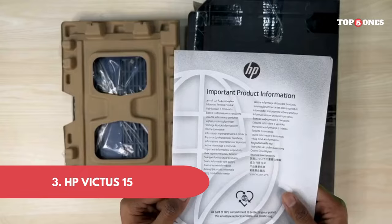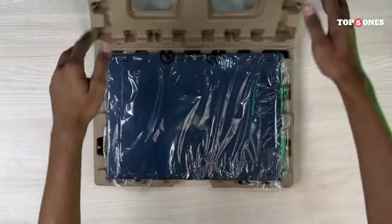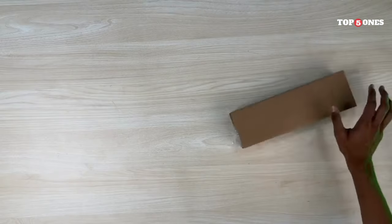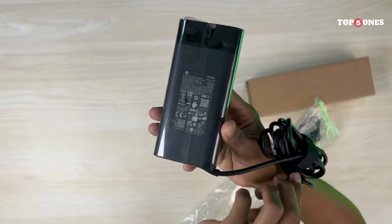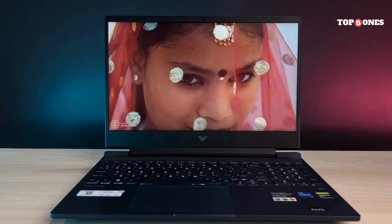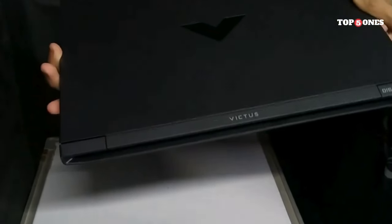Number three: HP Victus 15. First impression — the Victus 15 isn't the flashiest laptop out there. It's got a clean, minimalist design, which some might find sleek but others might call a bit boring. Still, it feels well-built. It's surprisingly lightweight for a gaming laptop, which is a big plus for anyone who wants to take their gaming on the go. HP also gets points for using recycled materials in the chassis, which is a nice touch.